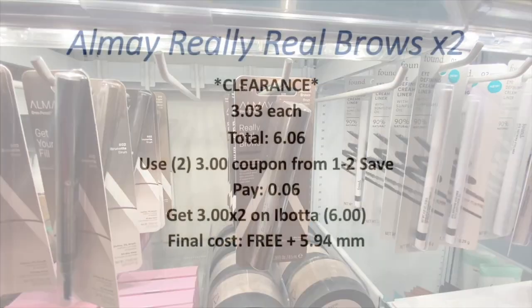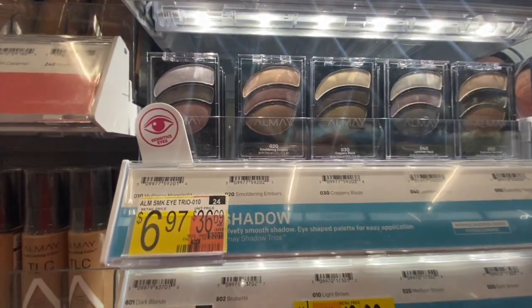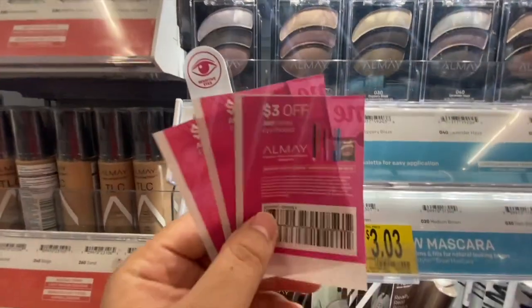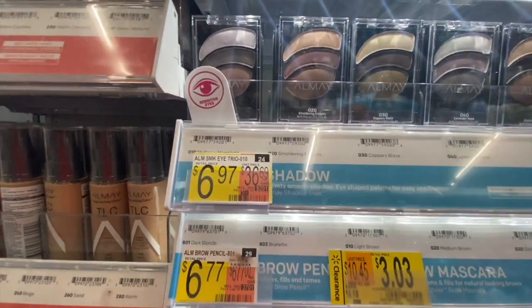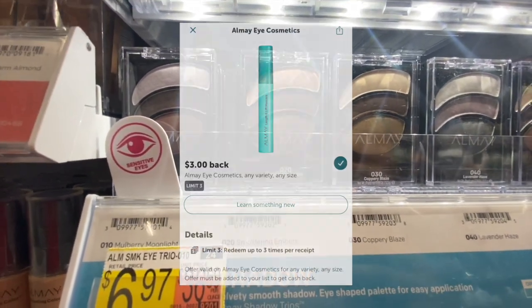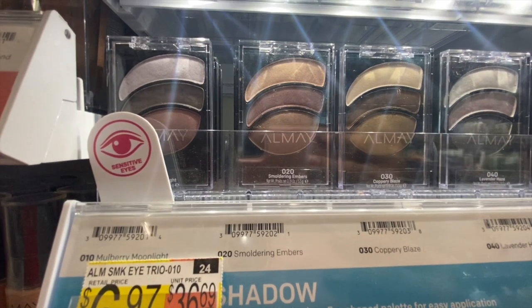Last makeup deal is the Almay eyeshadow — it has to be number 21 or it won't work. It's six dollars and 97 cents. I'm using one two-dollar-off-one manufacturing coupon from the One to Save insert, leaving three dollars and 97 cents to pay in store. On Ibotta there's a four-dollar rebate and a three-dollar rebate attaching to this item, giving seven dollars back total, making the final cost free and a three dollar and three cent money maker.